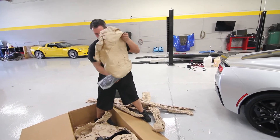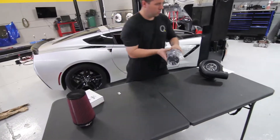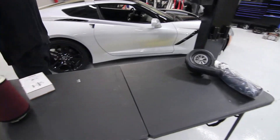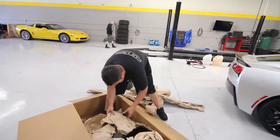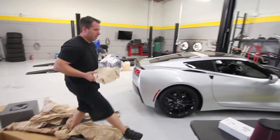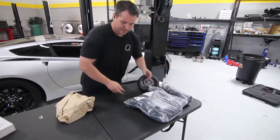I do like how ProCharger packages their kits - very nice. I actually haven't seen it yet. They do a very good job of labeling everything and you can tell it's a very big company. How long has the install taken - a D1 on a C7?